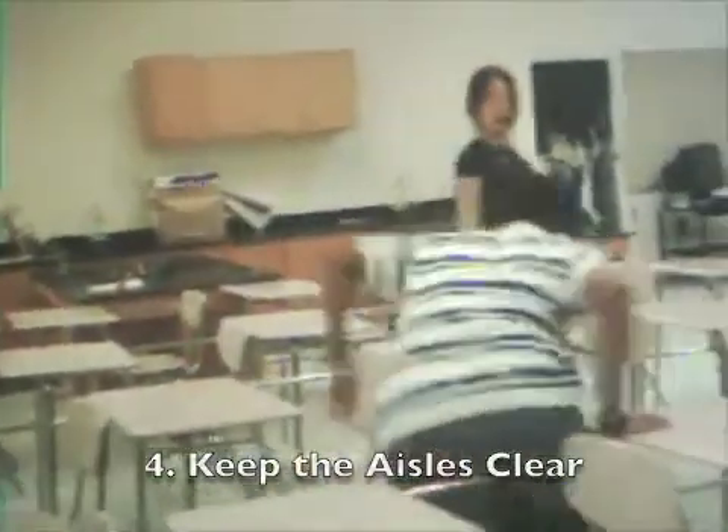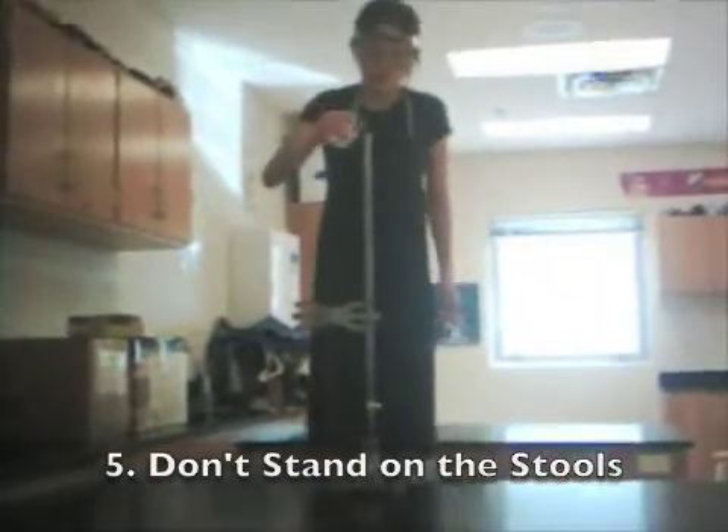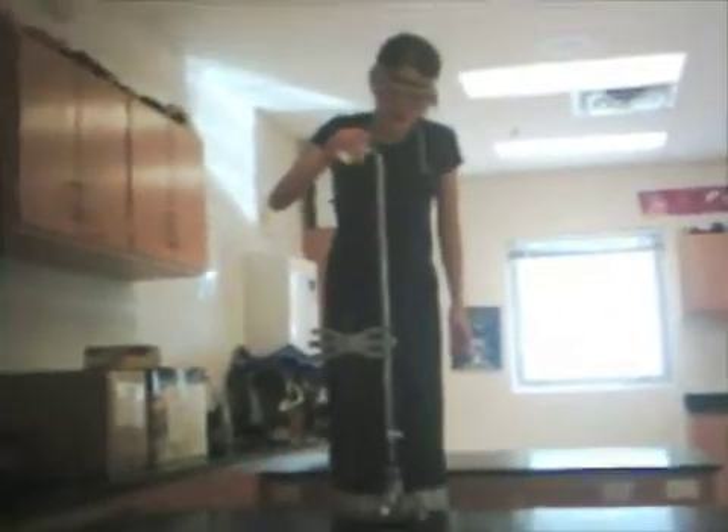Keep aisles clear when doing a lab. Don't stand on tall stools to fill a buret. Instead, get a tall lab partner.